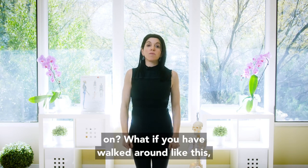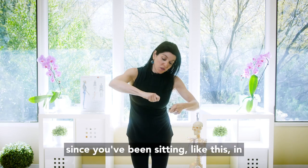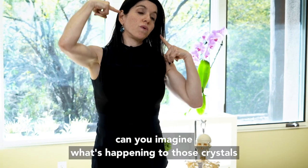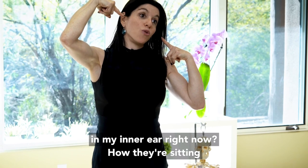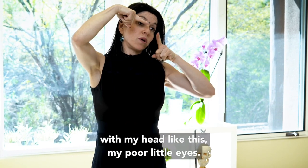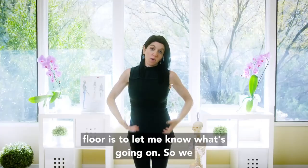What if you have walked around with your head tilted — maybe since you've been sitting like this in school, writing like this? Can you imagine what's happening to those crystals in your inner ear, how they're sitting? If I'm walking around with my head like this, my eyes are still trying to line up with the horizon, and my ankles are trying to figure out where the floor is to let me know what's going on.